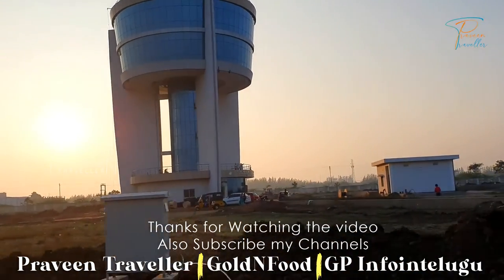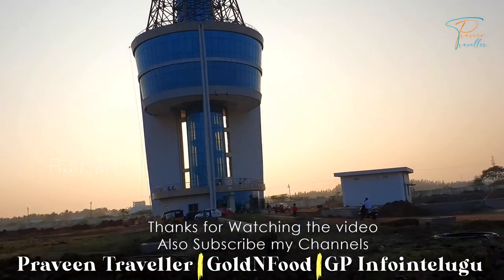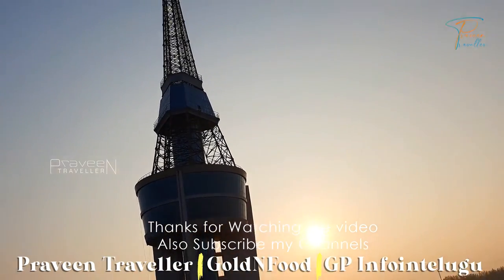If you like this video, please like and share it. Also, subscribe to our channel. Thank you for watching. Have a nice day.